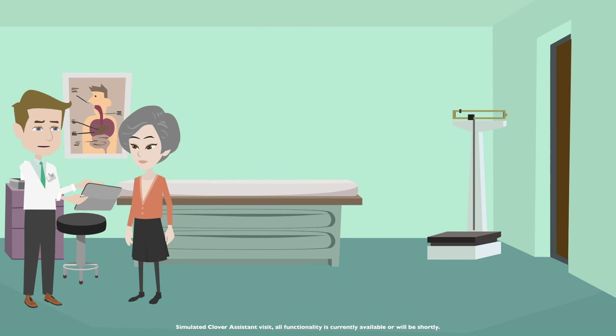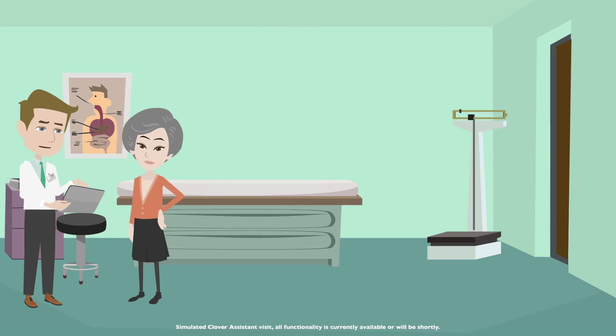Anything else I can help you with today? Let's have you come back in a couple of months to see how you're doing on the new cholesterol medication. I'll see you soon.